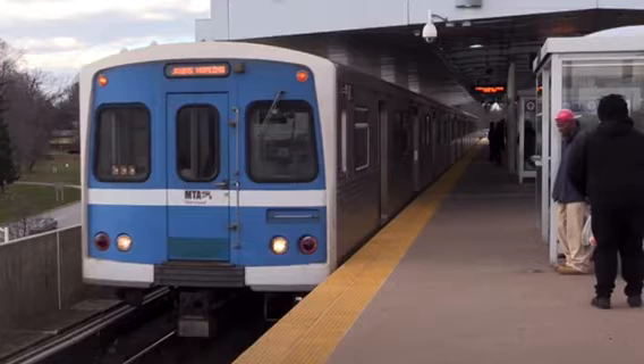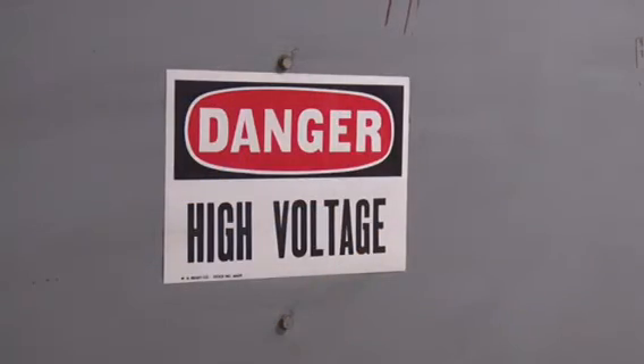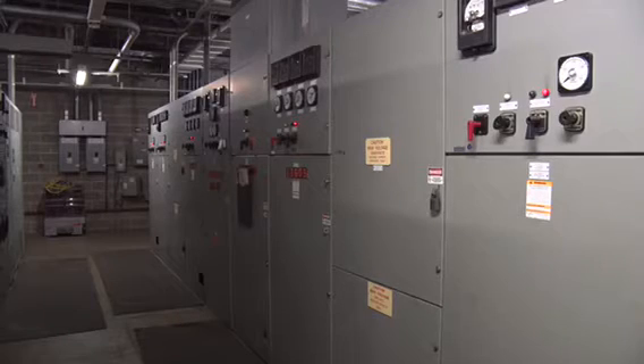The Wayside Energy Project essentially makes use of and recycles energy that would have otherwise been wasted. We have what's called regenerative energy that comes off of the metro rail cars as they're braking to a stop. This regenerative energy is now stored inside of this wayside storage system — it captures this energy while the trains are braking.